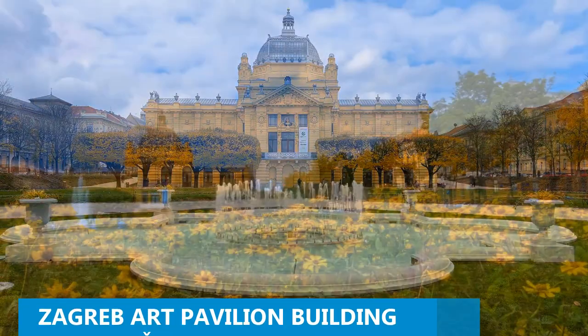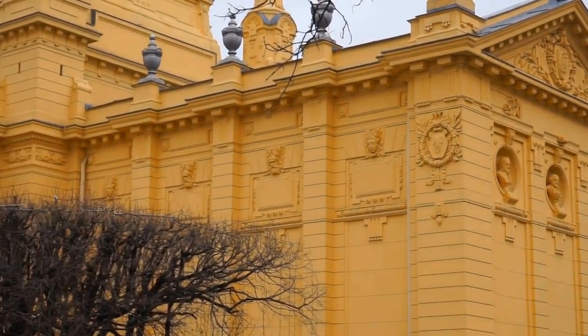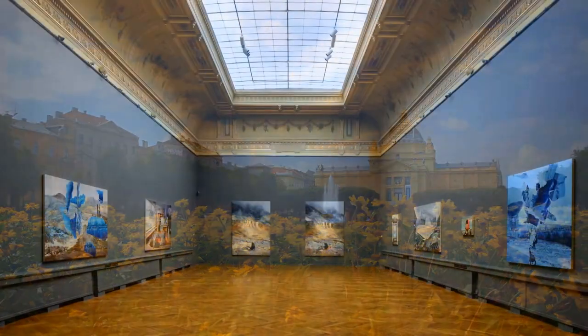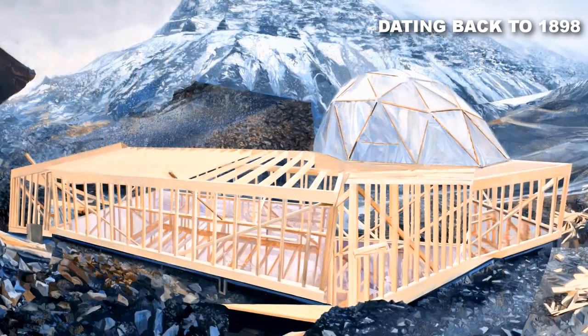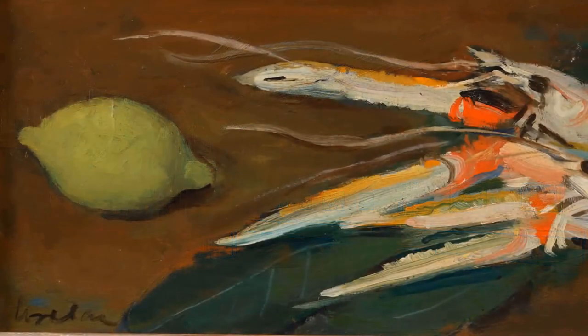Number 5: Zagreb Art Pavilion. Spend quality time at the Zagreb Art Pavilion and have an enjoyable experience. This beautiful art gallery boasts elegant Baroque architecture that will leave you in awe. Adorned with sculptures in the academic art style, the building provides the perfect backdrop for photographs, making it a haven for art enthusiasts and avid photographers. Step inside to discover ever-changing exhibitions primarily dedicated to Croatian artists, showcasing their exceptional talents and creativity. The art pavilion's historic significance dating back to 1898 adds an extra layer of charm, offering a tranquil escape to immerse yourself in art.